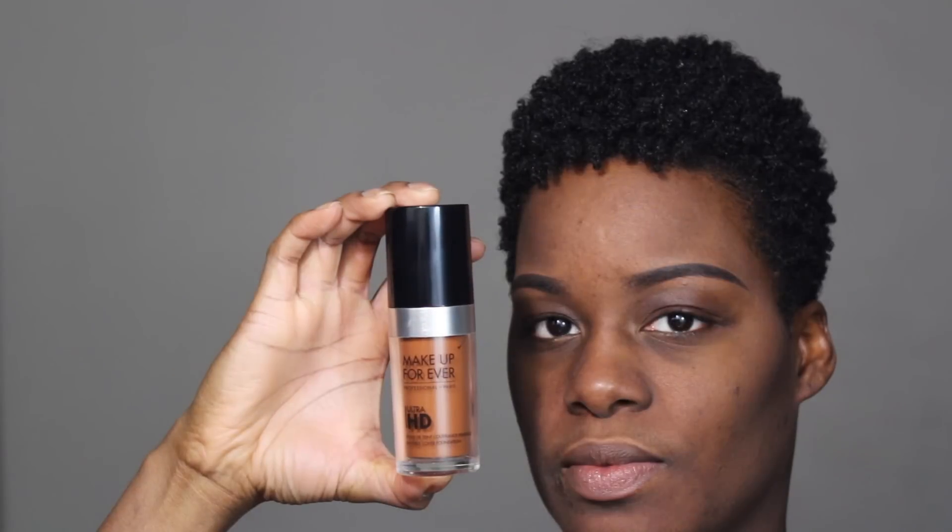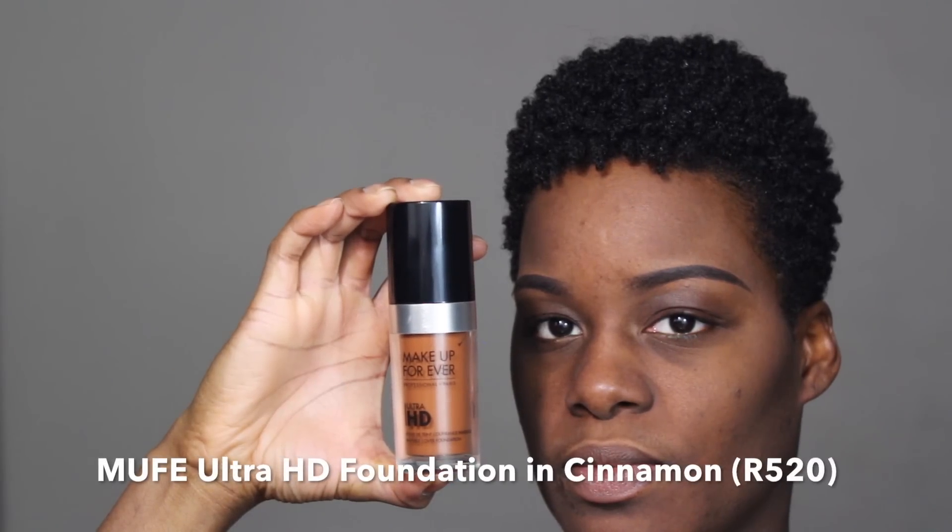Now it's time to prime the face in preparation for foundation. I'm going to apply a very light layer of the Make Forever Ultra HD Foundation in Cinnamon.